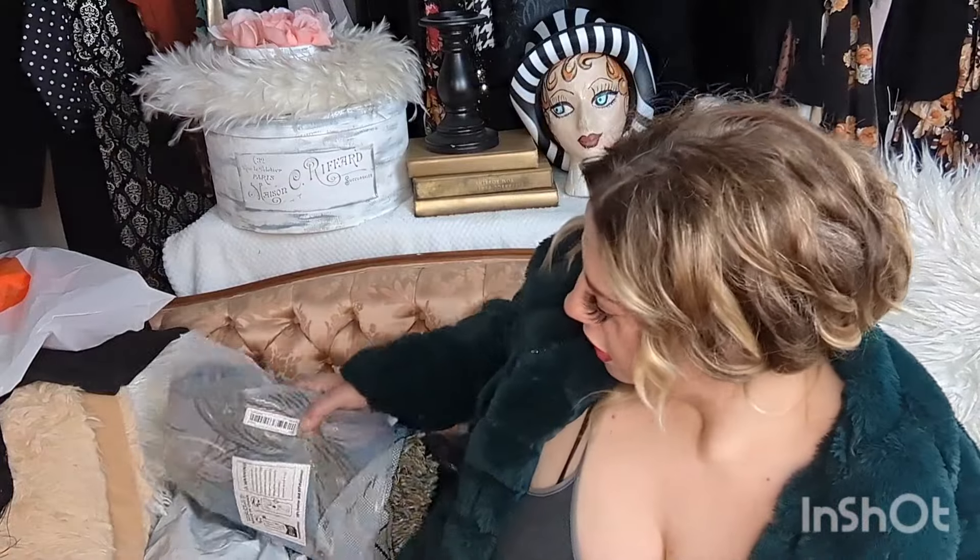Hey guys, welcome to my channel. My name is Natalie and I like to do all kinds of beauty, fashion, makeup, collabs, thrifting hauls, and all kinds of stuff. If you're into that, hit the subscribe button. Today I have some stuff from Temu. I've only purchased one time from Temu — I'm more of an AliExpress kind of gal — but I got some stuff from Temu and we're gonna check it out.